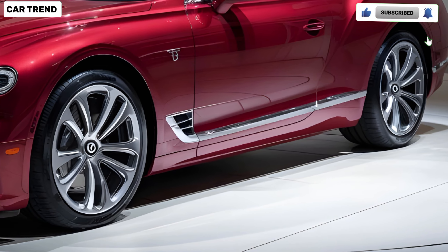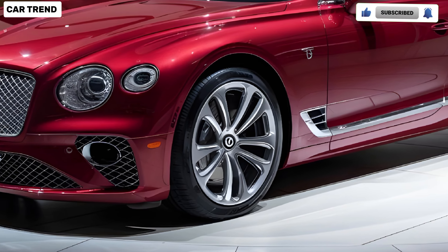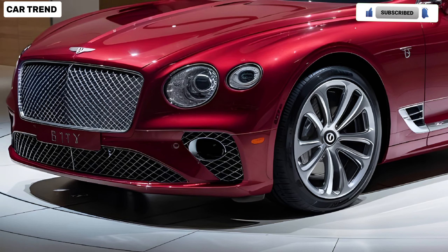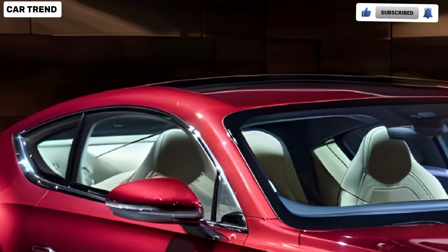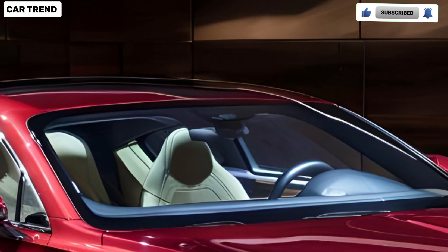The exterior features a redesigned front grille, sleeker LED headlights, and a more aggressive stance that gives it a contemporary edge while maintaining its classic charm. Under the hood, the Continental GT boasts a range of powertrains designed to cater to both performance enthusiasts and those who prefer a more relaxed driving experience.